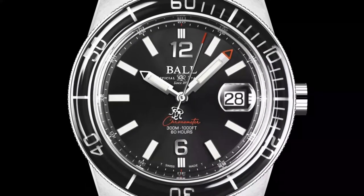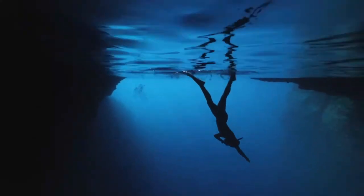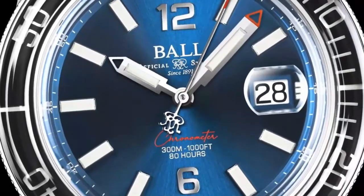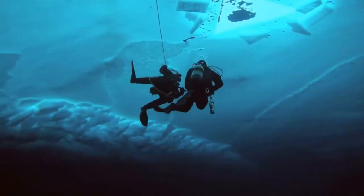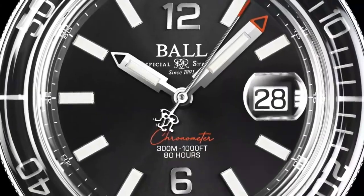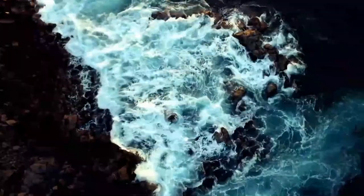A sapphire bezel shining with micro gas tubes for those who reimagine exploration 300 meters deep. A 5mm domed sapphire crystal fortress and our 80-hour chronometer manufacture calibre for those who thrive under pressure. Patented amortiser shock resistance inside, drilled lugs outside for those who clash with adversity everywhere.